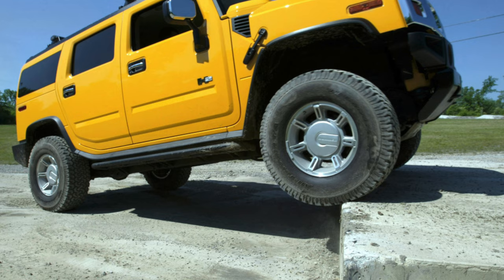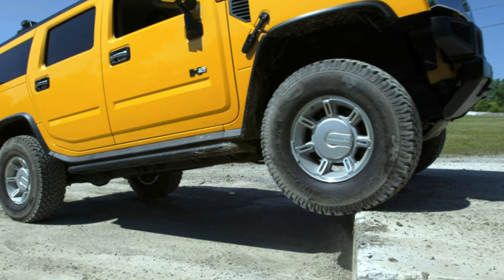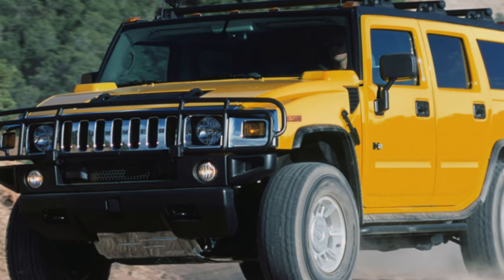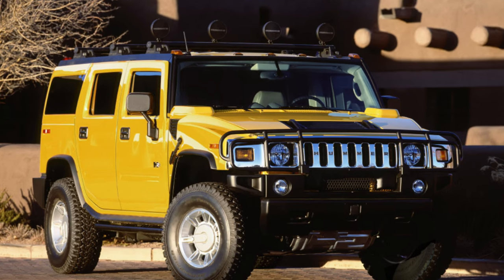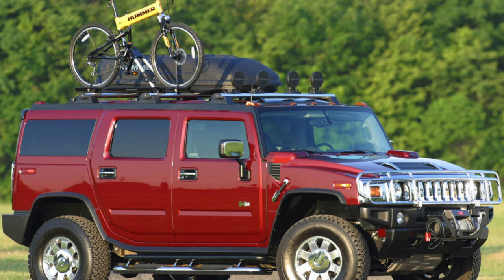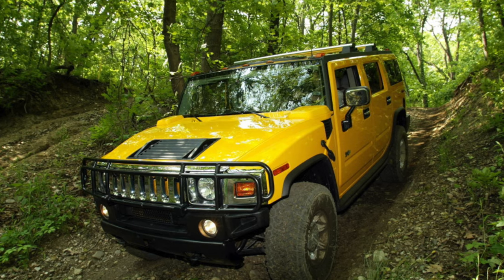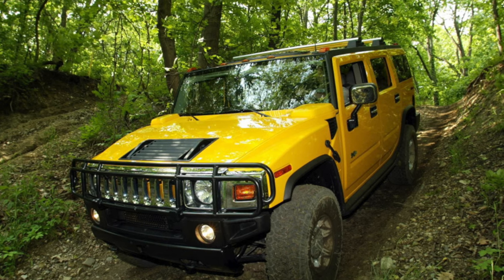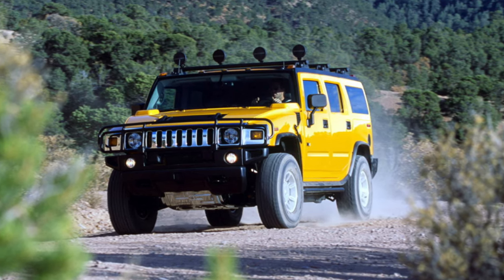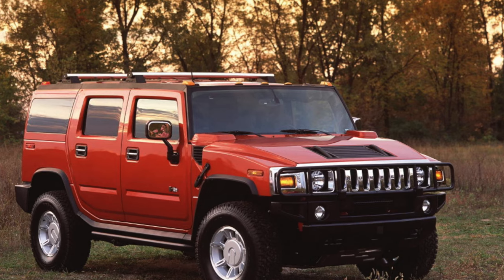The history of the Hummer brand is probably well known to everyone. In the 1970s, the American Army wanted a new universal vehicle, and in the summer of 1979 AM General began to create such a vehicle — named the HMMWV, or High Mobility Multipurpose Wheeled Vehicle. For a long time, the HMMWV was supplied only to the armed forces. But in 1992, after the war in Iraq, sales began to civilians and the SUV was called the Hummer H1. In 1999, the rights to the Hummer brand were purchased by General Motors, which almost immediately began expanding the model line.